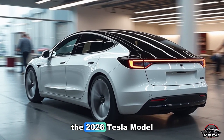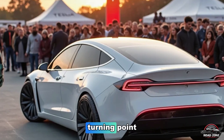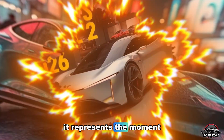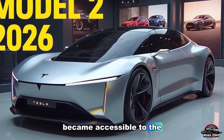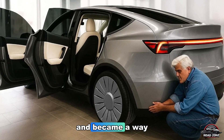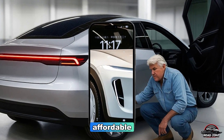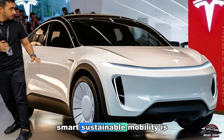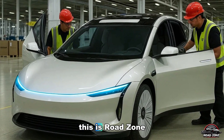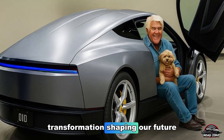The 2026 Tesla Model 2 isn't just another model — it's a statement, a turning point, a promise fulfilled. It represents the moment when clean energy became accessible to the average person, when electric cars stopped being luxury toys and became a way of life. The age of expensive EVs is ending, and the age of affordable, smart, sustainable mobility is here. And it all starts with the Tesla Model 2. This is Road Zone Reviews, bringing you the truth, the tech, and the transformation shaping our future.